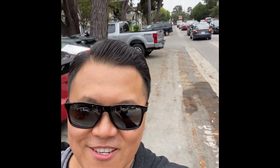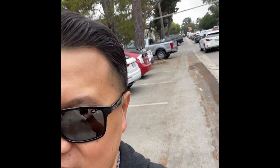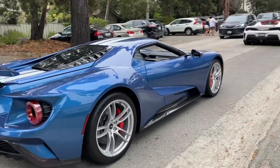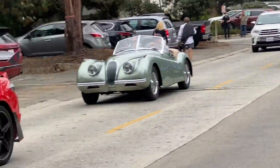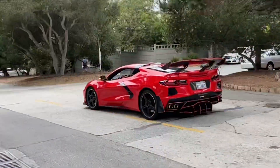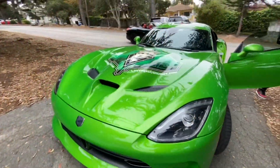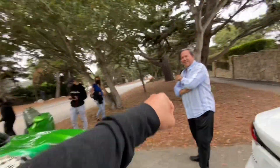I was on Ocean Ave and that's where the action was at. I walked up the hill, but now I'm walking back towards the car — and guess what I see? This color looks just like my NSX, kind of, but with a big wing. We're out here and there's a green Dodge Viper — the color is insane, it's like a Hot Wheels car, it's sick! Las Vegas? Why Las Vegas? Because I'm the chairman of the Las Vegas Concours!